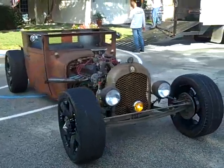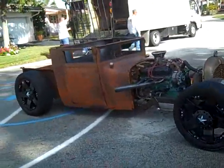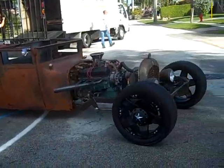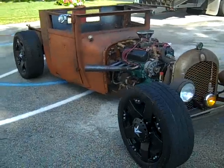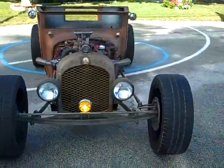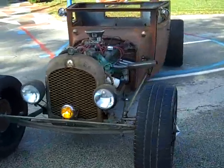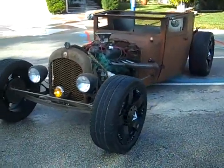1924 rat rod guys — all chopped up, slammed to the floor. This thing is bad to the bone. Any car show I take this car to, people go nuts.